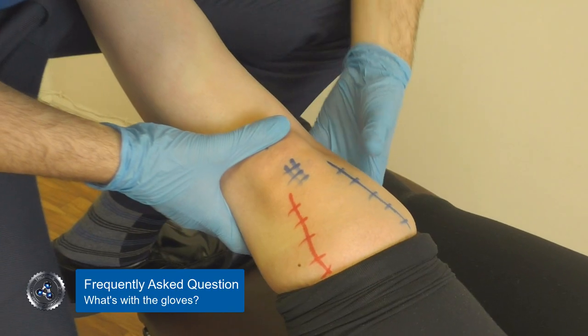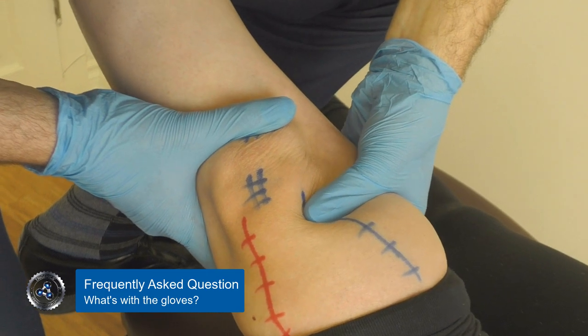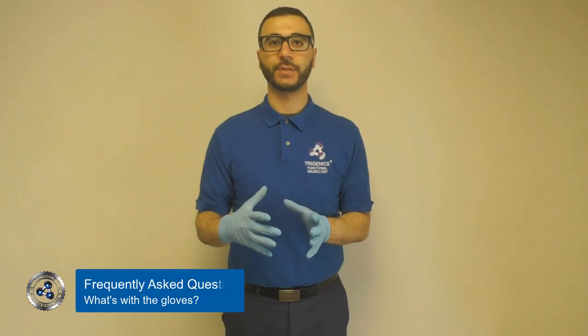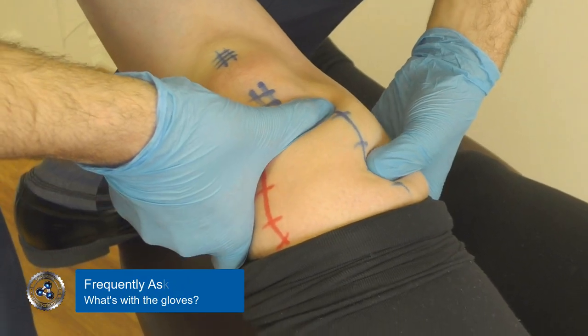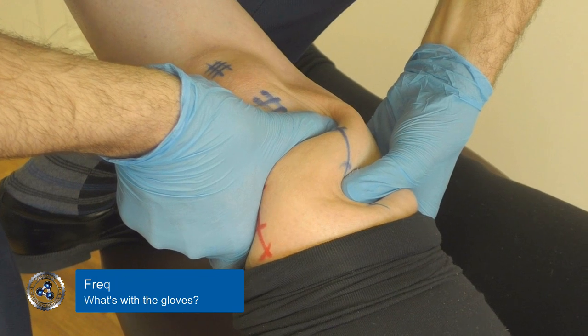When we start to distort the muscle fibers, distort the mechanoreceptors transversely, we can reduce the slide variance and enhance the mechanoreceptor distortion. When we enhance the mechanoreceptor distortion, we're adding on to the results of our Trigenics treatments. Because we're trying to get as much mechanoreceptor stimulation to feed that lower brain with as much input so that we can reset the communication between the nervous system and the muscles.